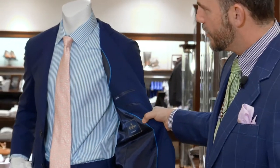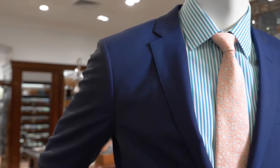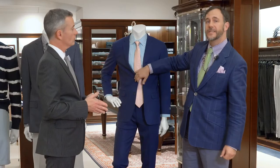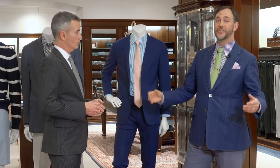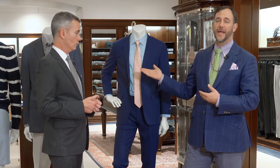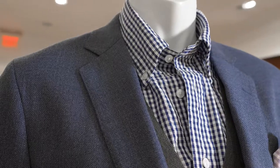I wanted to show the lining of this suit — it's a beautiful neon turquoise color. I'm a huge fan of this suit. I live in Charleston, South Carolina where it's 100 degrees and super humid for a couple of months a year, and a suit like this I can wear all day and all night and not break a sweat.